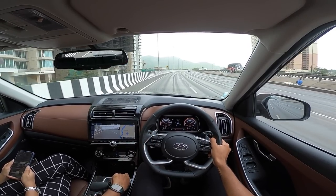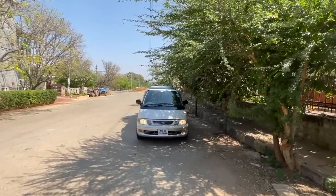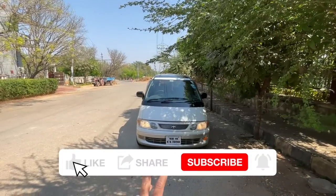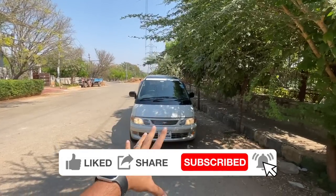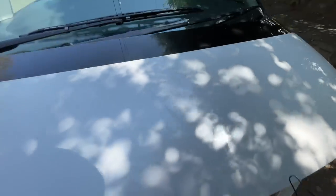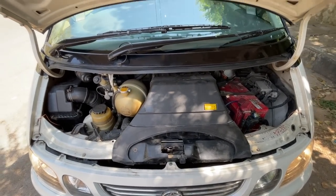Hi guys, welcome to another vlog. I'm driving the Toyota Emina Estima — I know the name is kind of weird, but this is an absolutely crazy car. We'll come to that in a bit. This car comes courtesy of Tahe's uncle — thank you so much for lending me your amazing van. Let's straight away open the engine bay... that kind of seems empty.